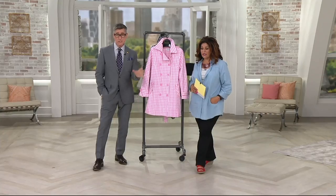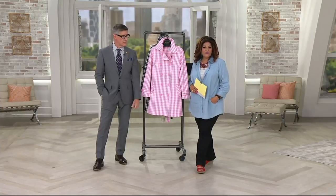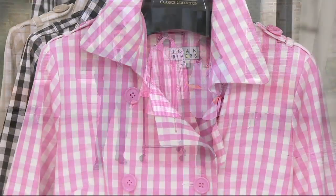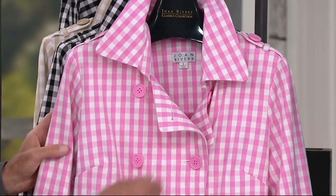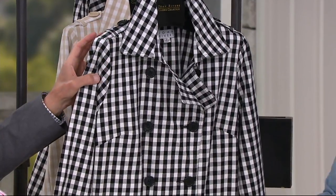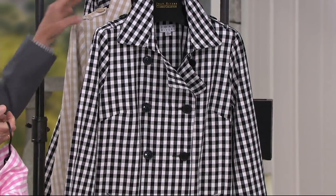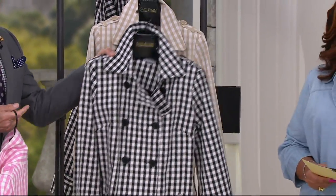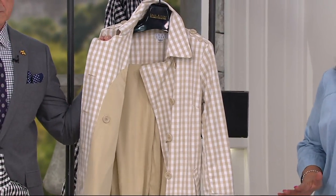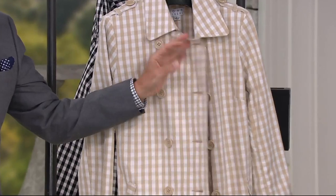You guys look so beautiful. I'm looking at all the different colors and different looks — it's very fresh. The length on Rachel is sensational. Missy length is 34 inches to 36 and one-eighth inches. The plus length is going to be 36 and a half inches to 38 and one-eighth inches. Love that black and white. Remember: machine wash, line dry.